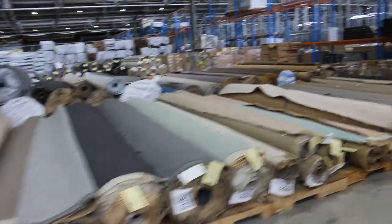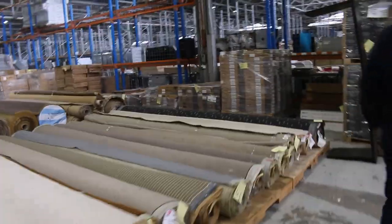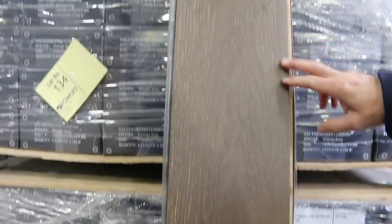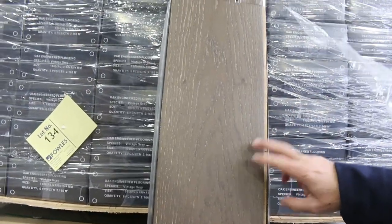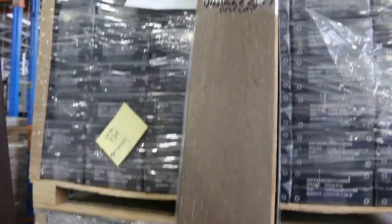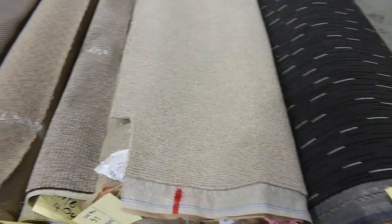Over this way we've got some floating floor. The engineered floating floor — a nice oak dark colour — normally retailing about $80 a square metre. That's going at $40 a square metre. You can take whatever you like; there's a good quantity there, over 280 metres. Big quantity — if you only need 50, you can certainly take 50, or you can take the whole lot.